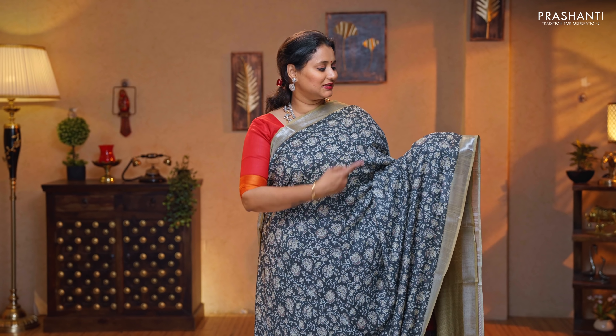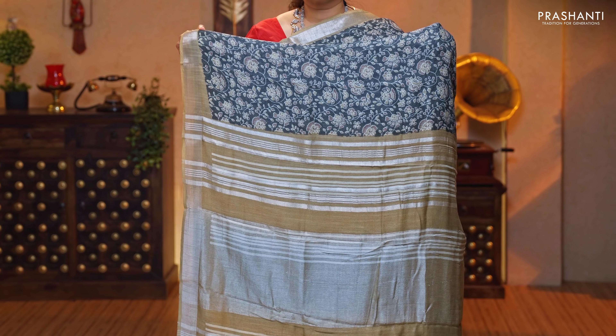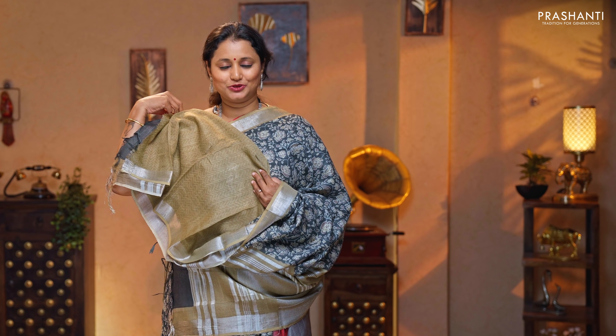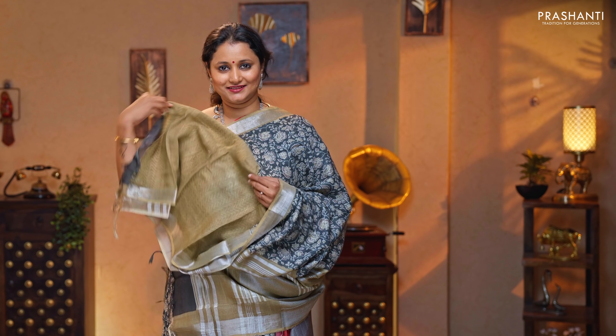Elephant grey with beige — a very classy saree with simple silver zari borders. Floral prints running throughout the body. A contrast pallu in beige with silver zari lines, and a zigzag printed blouse, priced at $1,190.